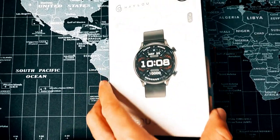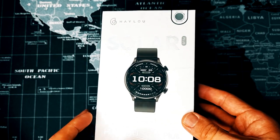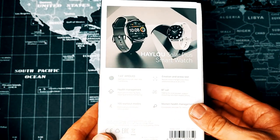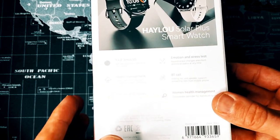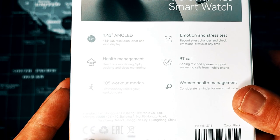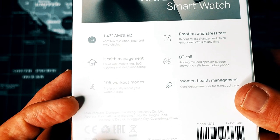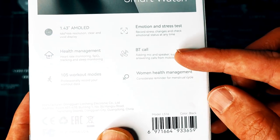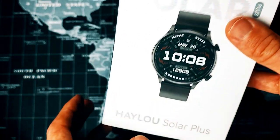Whilst unboxing the Periphery bone conduction headphones was a very premium affair, the slightly more modest experience with the Solar Plus RT3 is perhaps more reflective of their competitive price tag. Retailing at around $50 through AliExpress, this competes with the likes of the Xiaomi Mi Band 7, the Huawei Band 7, the Amazfit Band 5, and from a features perspective something like the Realme Watch 2. HALU proudly boasts key features on the back of the box including the 1.43 inch 466x466 AMOLED display, health sensors, 100+ workout modes, emotion and stress test sensors, menstrual cycle tracking, and the ability to take calls. Whilst black appears to be the only colour choice on release, a notation sticker suggests more colours are coming.